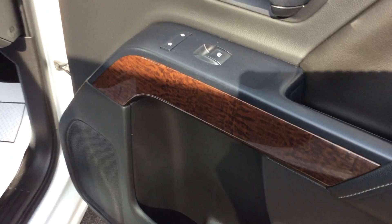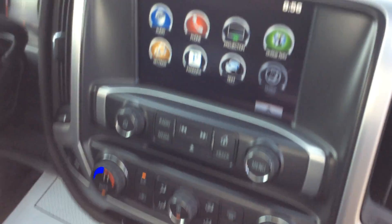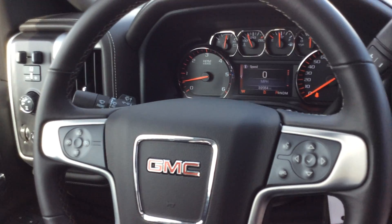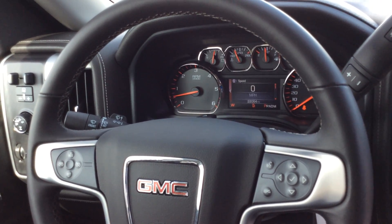I do like this GMC because it has the nice wood grain finish. It does have dual climate control and heated seats. It does have the GMC IntelliLink stereo system with Apple CarPlay and Android Auto. It also has steering wheel controls, Bluetooth audio, and the driver information center is very easy to see.